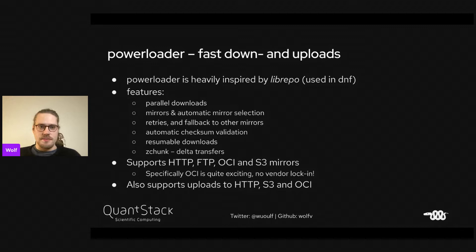A tool I'm currently working on called Powerloader is for fast download and upload, very much inspired by Librepo, which is used in DNF. It features parallel downloads, mirrors and automatic mirror selection, retries and fallbacks, automatic checksum validation, resumable downloads, and z-chunk data transfers so you only download new parts of a file. It supports HTTP, FTP, OCI registries, and S3 mirrors.